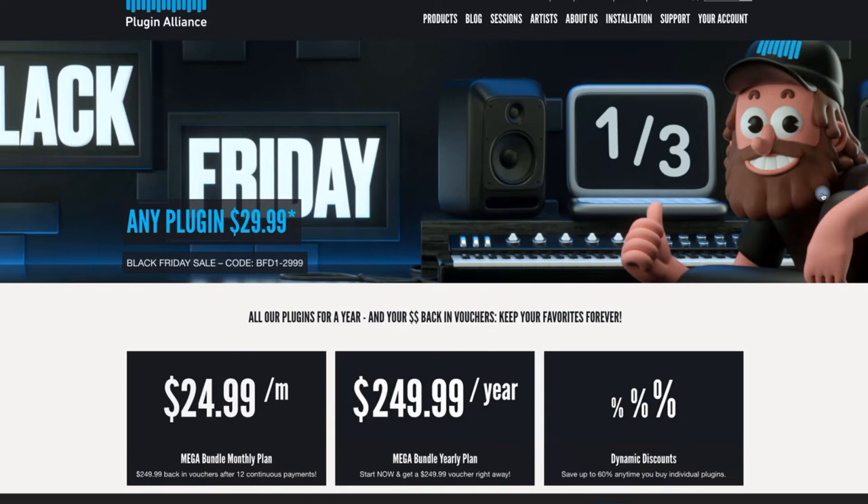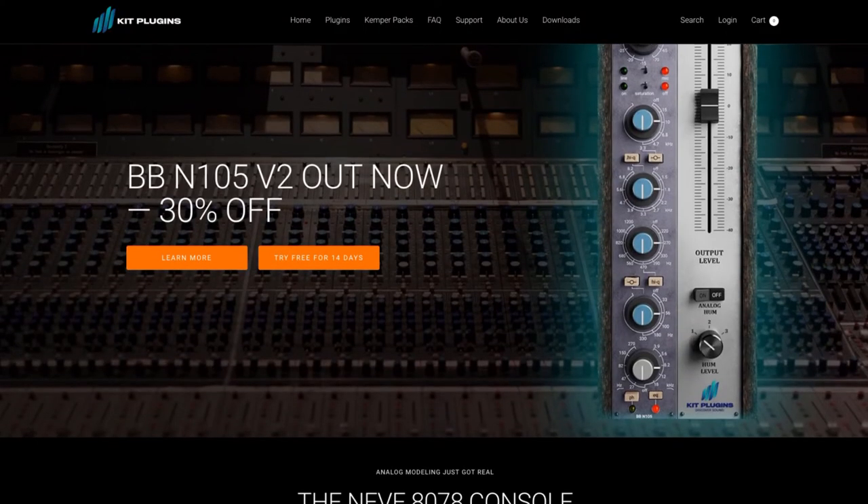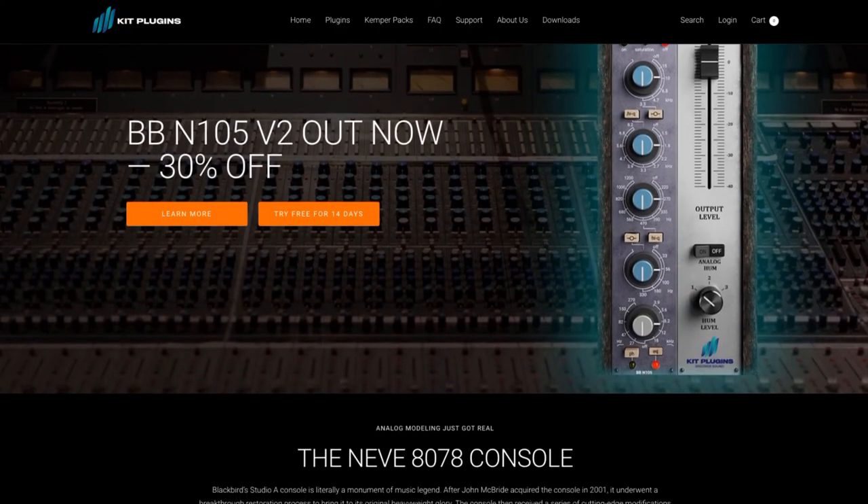Plugin Alliance have just been doing deals all the way through November, and it's worth going and checking out their channel — they've got some really cool deals. Unfortunately, you've just missed out on their Master Desk, which they were offering for free for about the last 10 days or so — that was just a crazy deal because it was free — but there are some really top premium plugins from Plugin Alliance. Also, shout out to Kit Plugins, who've got 30% off at the moment on their Bluebird channel strip, which I'll be reviewing on this channel in the next week or so.